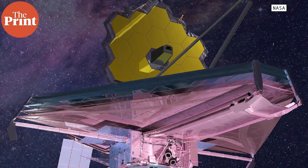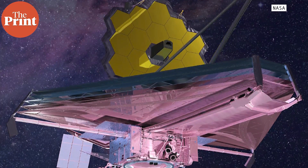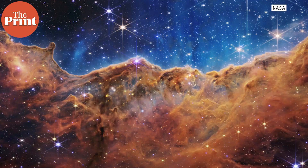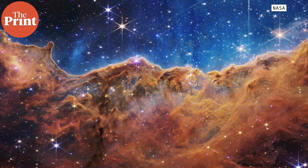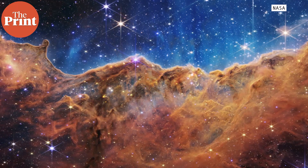The telescope is noteworthy because it is capable of peering at infrared wavelengths previously unobserved by other telescopes. The color images produced from this telescope reveal a wealth of information that has previously never been detected by other instruments.